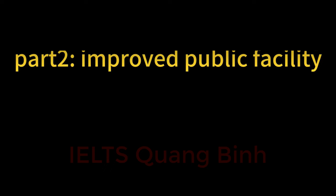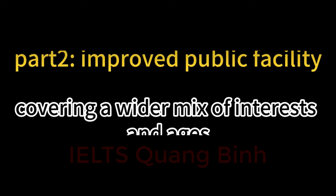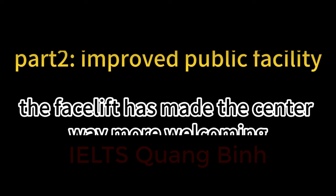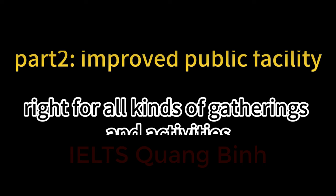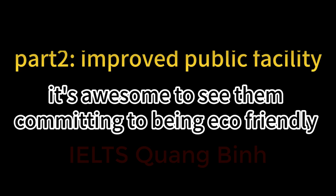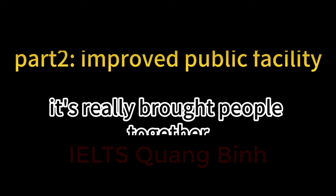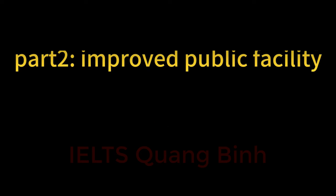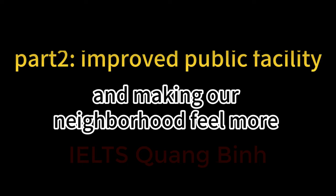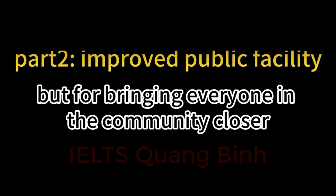They didn't stop at just making it look good — they added eco-friendly touches like solar panels, showing they're serious about sustainability. They also rolled out new programs and classes to draw in more community members across a wider range of interests and ages. I'm all for the changes. The facelift has made the center much more welcoming, and it's awesome to see their commitment to being eco-friendly. With all the new activity, it's really brought people together, making the community feel more connected and vibrant than ever.